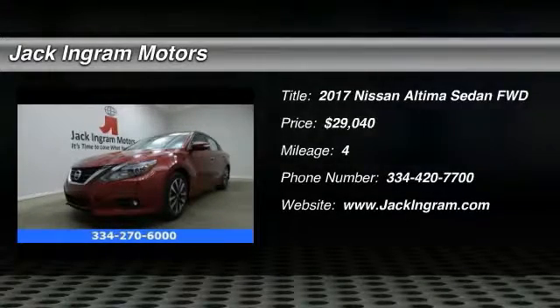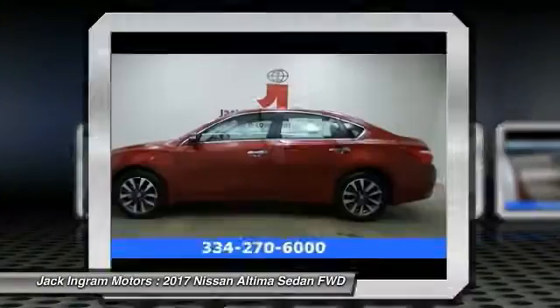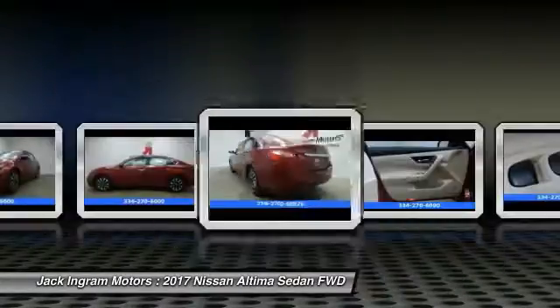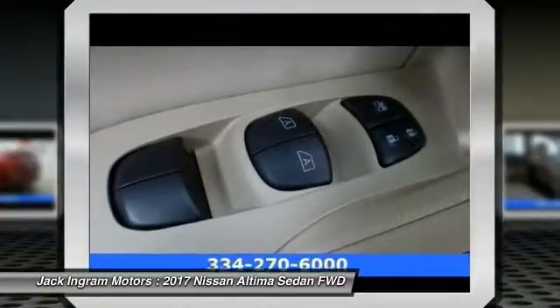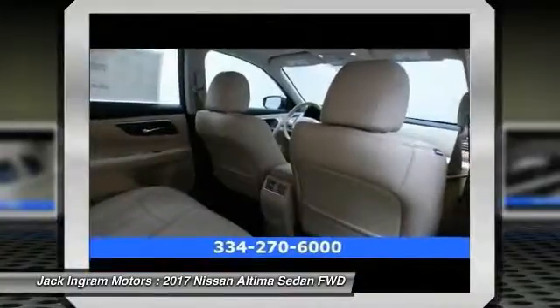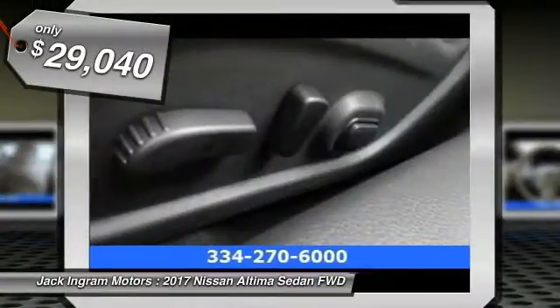The Nissan Altima offers advanced features to make life easier, including push-button ignition, which comes standard. Combine that with a powerful V6 or efficient four-cylinder engine, six standard airbags, and over 5,000 quality and performance tests, and you'll see the Nissan Altima is made to drive and built to last, and is priced below $30,000.